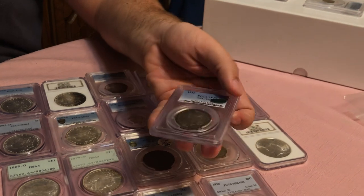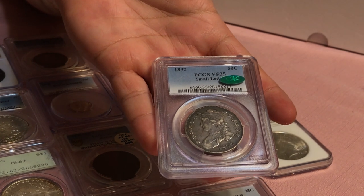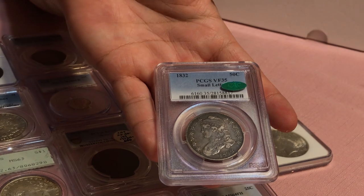The last coin we want to show you is this 1832 small letters Capped Bust half. It is CAC approved, a very nice original coin and pretty inexpensive too. I really do like this coin a lot. We hope you guys enjoyed this video talking a little bit about the BRNA show and our new purchases. We've got a few coins in Ohio that we might be talking about in the next video. We also have the Tyler show coming up this weekend, so make sure you guys show up — link in bio for that. Make sure you guys like today's video. If you want to see more videos from us about our adventures and what's going on, make sure to subscribe. We've got videos coming out every single week and we look forward to hanging out more with you.